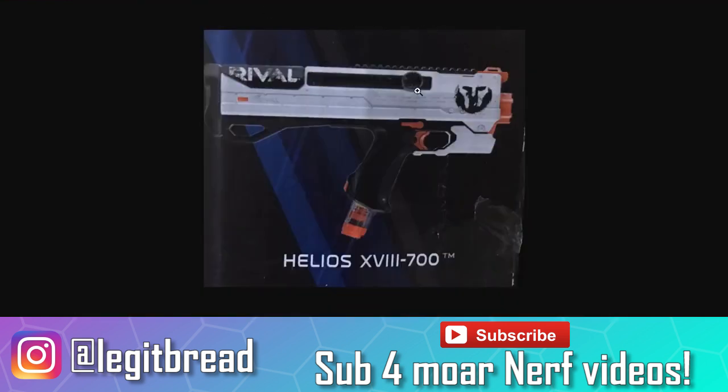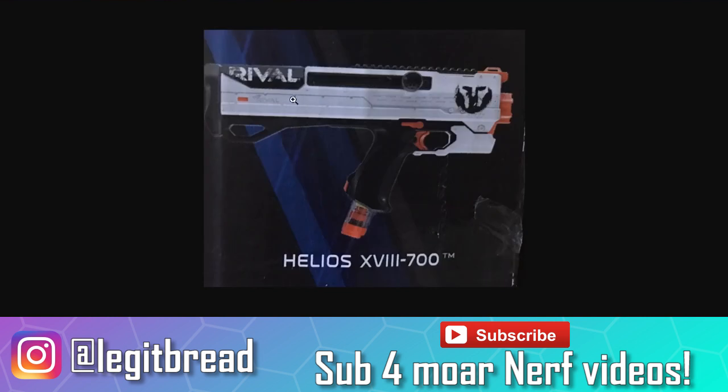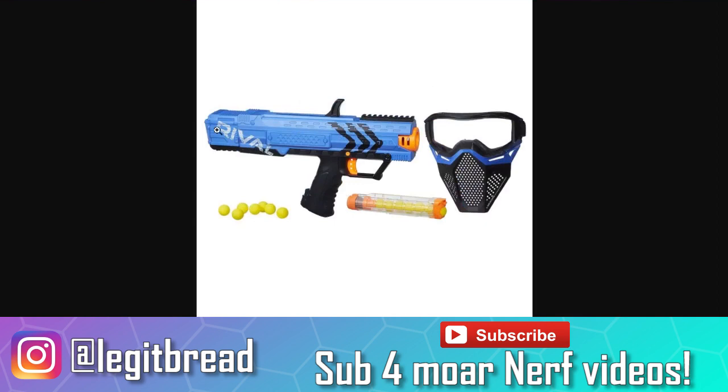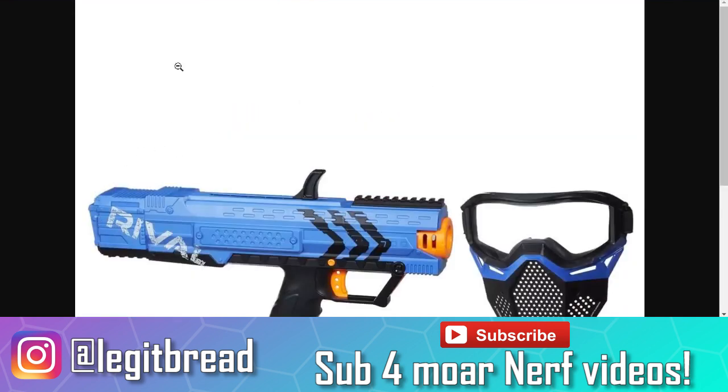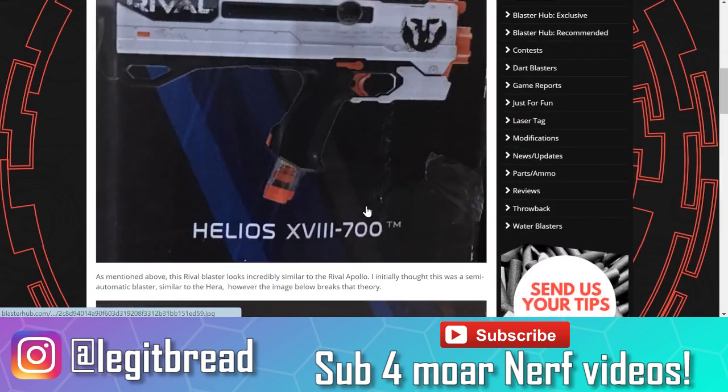We have a side priming mechanism instead. It looks like it's going to be a circular shape, so it'll be very comfortable to hold, and it's going to be on both sides of the blaster. I'm a left-handed guy, so that's going to be very helpful for me if I ever get this blaster. It has a very comfortable looking stock and it's going to be curved as well, so that should be a lot better than the downward slanted stock that the Apollo had. Overall, I'm looking forward to this blaster.